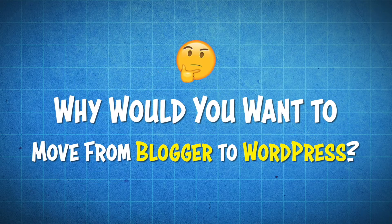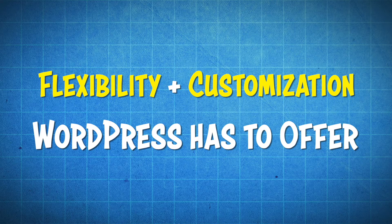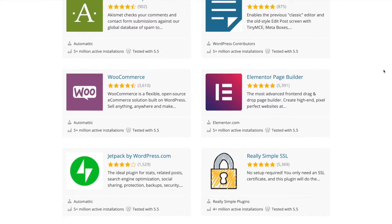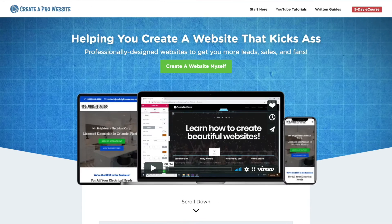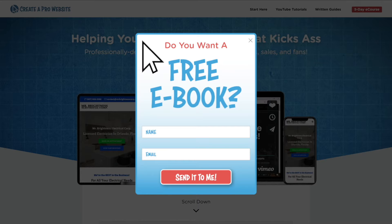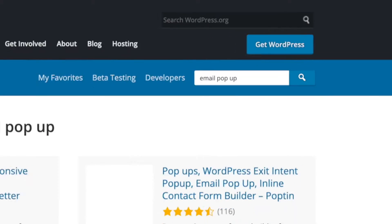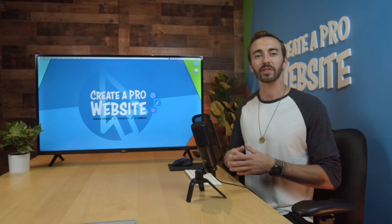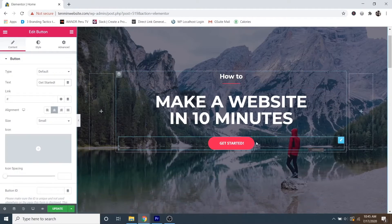So why would you want to move from Blogger to WordPress? Well, the biggest reason is because of the flexibility and the customization that WordPress has to offer. WordPress comes with over 50,000 plugins that allow you to have infinite control over the functionality of your website. For example, let's say that you want to add an opt-in pop-up that offers your viewers a free ebook in exchange for their email. You can do that by installing a plugin in WordPress.